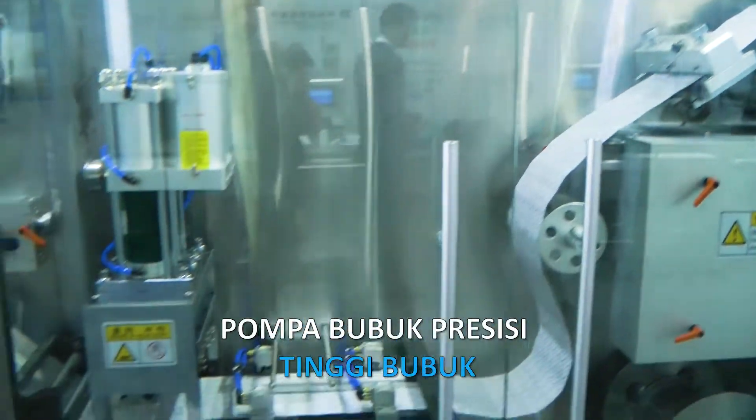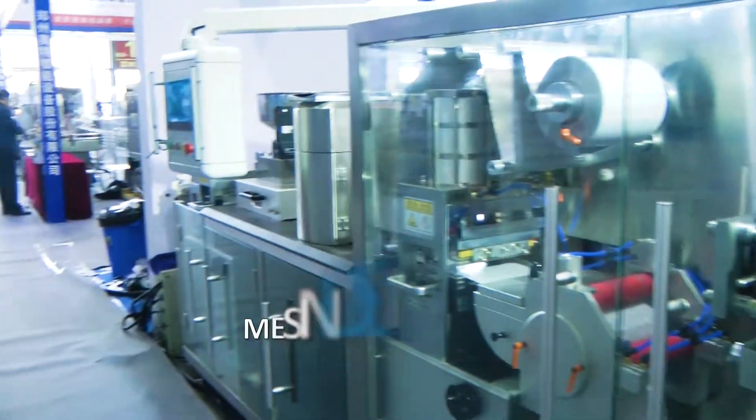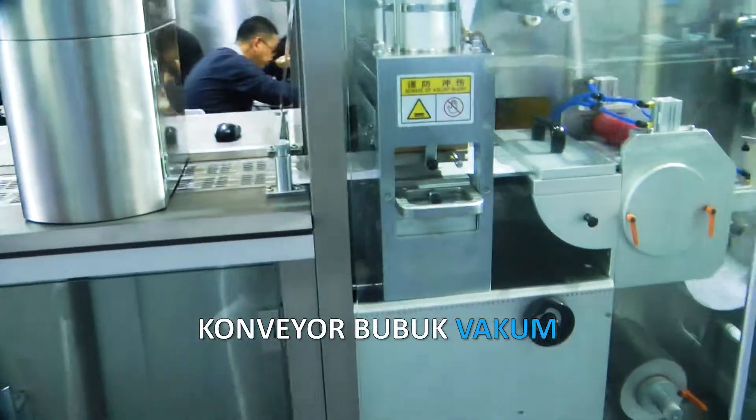Our specialists provide daily consultations on pharmaceutical production technologies. We select equipment and individual machines for production according to customer samples. We have the full package of optional services.